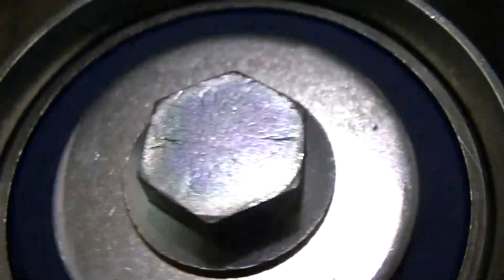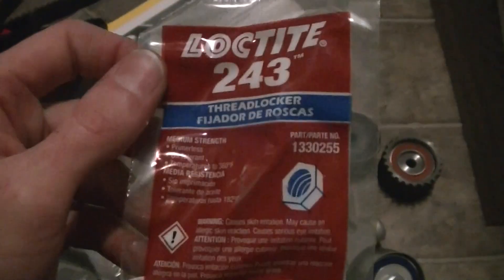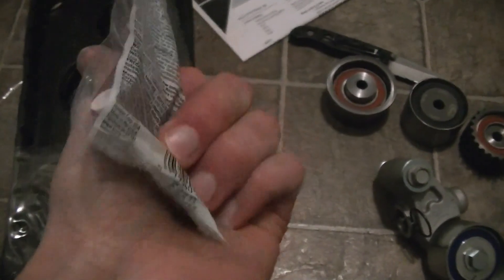There's a number, and another number. But it comes with Loctite. There you have it.